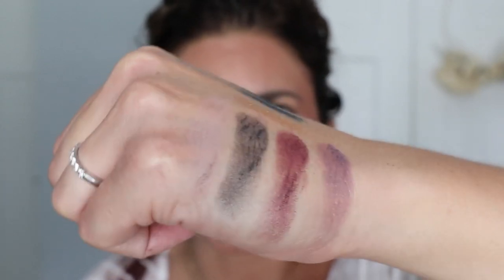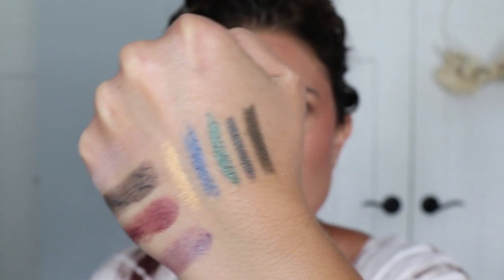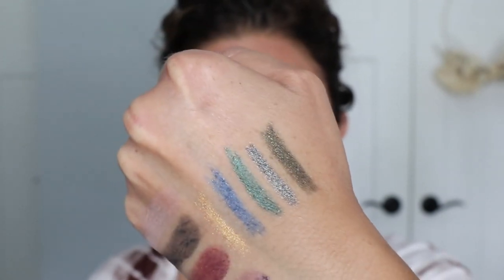These shades are different for me, and that's really why I went for this palette and really why I went for these shades of eyeliner — because I don't have anything like that. Okay, let's do the eye look.